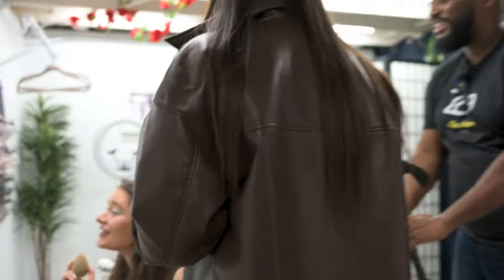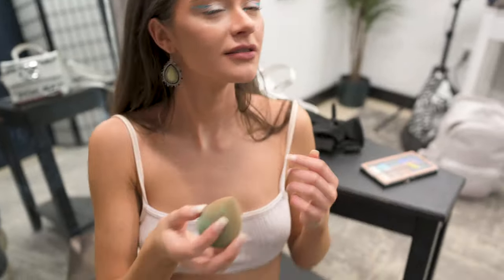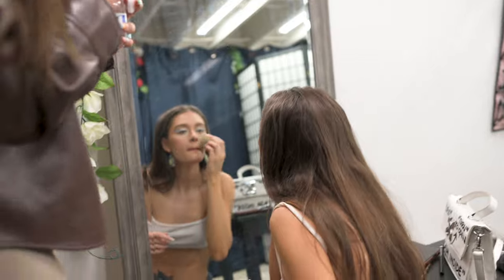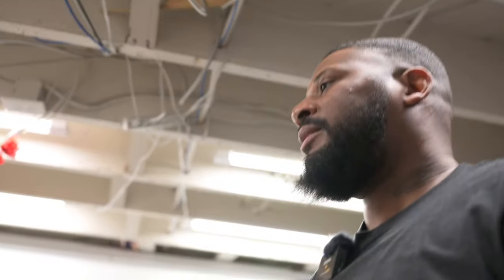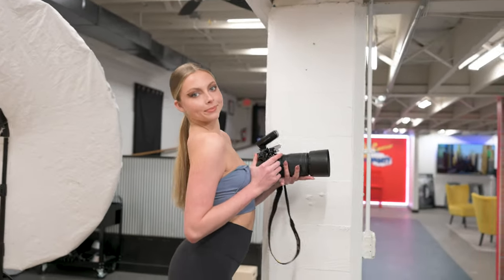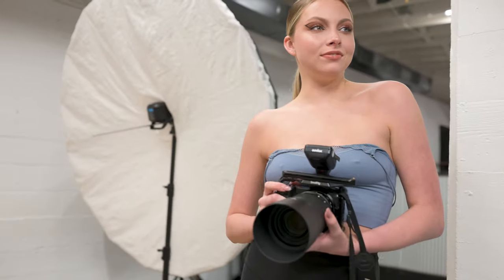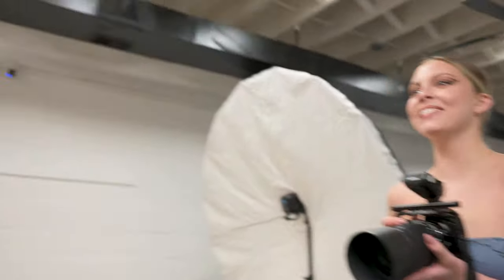Ryan reacts to an unexpected pose: 'You look like a butterfly. I've not seen that before — it's different.' He and someone else think it gives 'Black Swan' vibes. They continue admiring the makeup: 'I love the makeup, it looks so good.' Someone else tries the camera briefly, nervous about breaking it.